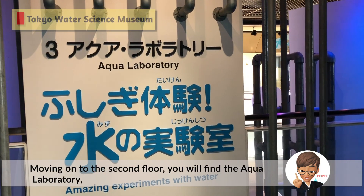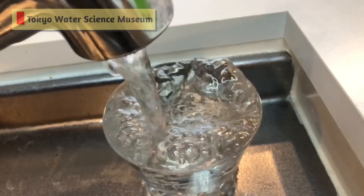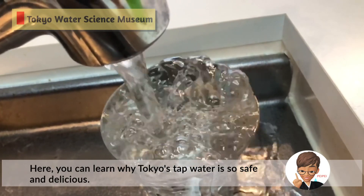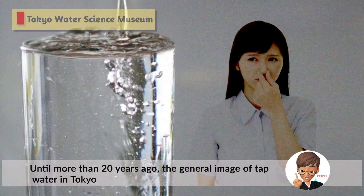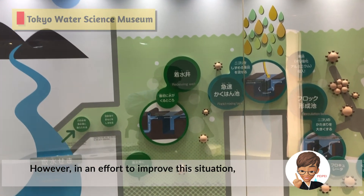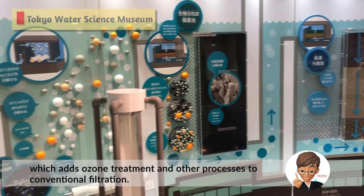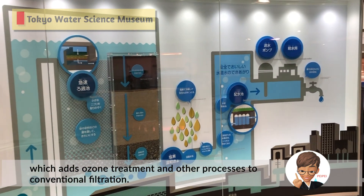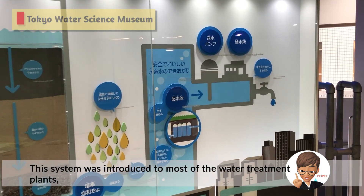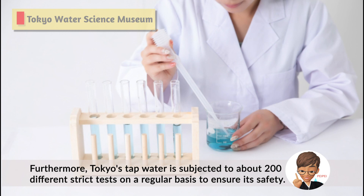You will also see where water coming into Tokyo is processed at Higashi-Murayama, where you can enjoy experiments on the wonders of water. Here you can learn why Tokyo's tap water is so safe and delicious. Until more than 20 years ago, the general image of tap water in Tokyo was that it had a chlorine-like smell and tasted rather bad. However, in an effort to improve the situation, a new system called advanced water purification treatment was developed, which adds ozone treatment and other processes to conventional filtration. This system was introduced to most of the water treatment plants and the taste of Tokyo's tap water has dramatically improved. Furthermore, Tokyo's tap water is subjected to about 200 different strict tests on a regular basis to ensure its safety.